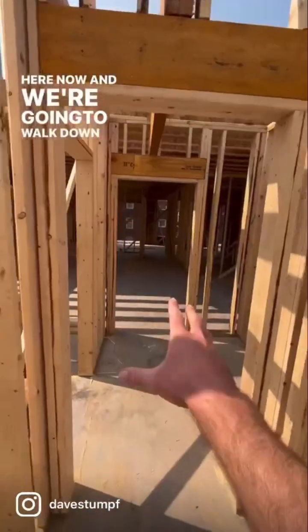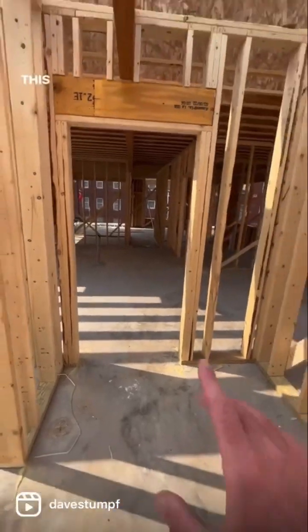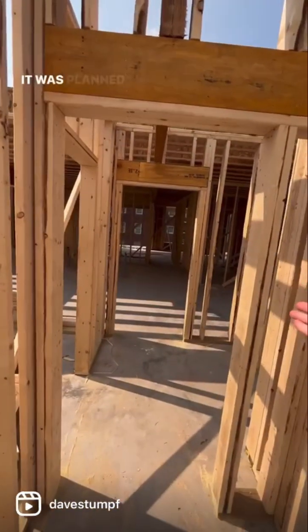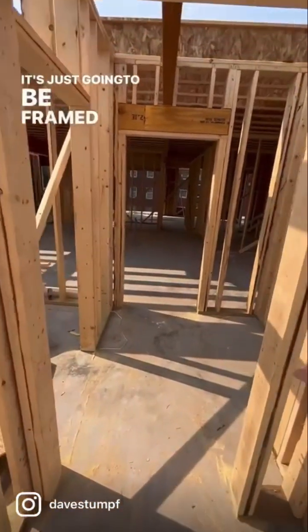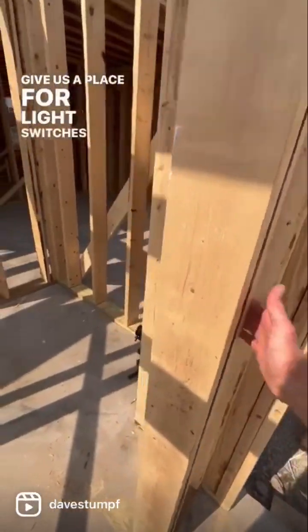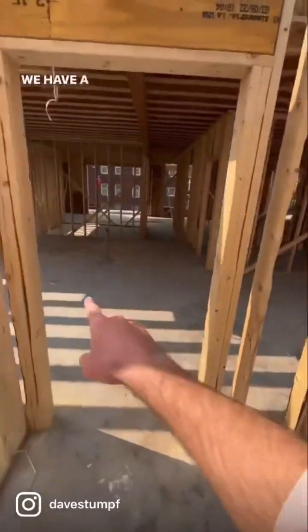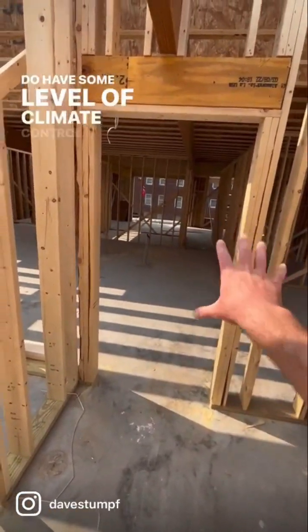We're here now and we're going to walk down into what will be a receiving space. This right here is actually not going to be a door — it was planned to be for climate control, but right now it's just going to be framed in. It'll give us a place for light switches and our coat area here. We'll have a double action door that swings both ways so that we do have some level of climate control.